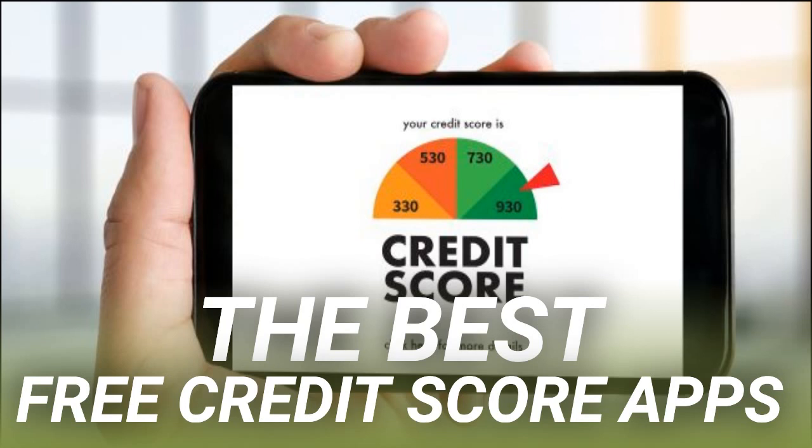You might have noticed that both apps discussed so far use the Experian credit rating model. Wouldn't it be great to get your credit information directly from them? Well, you can. Experian offers a free credit reporting service that's available on their iOS and Android apps. You can get an updated Experian credit report from either app every 30 days.